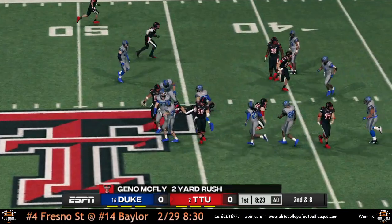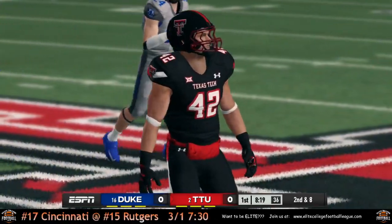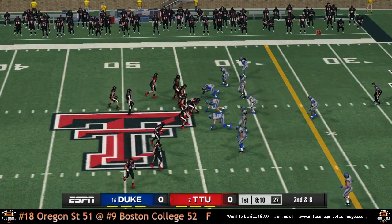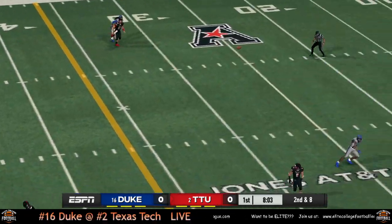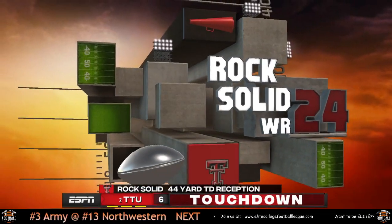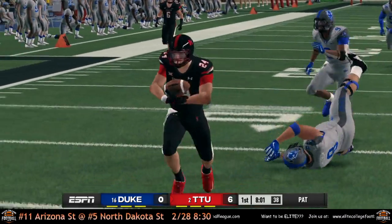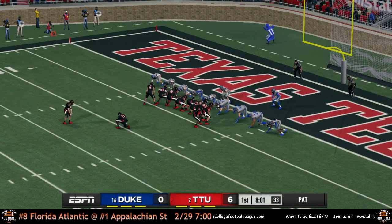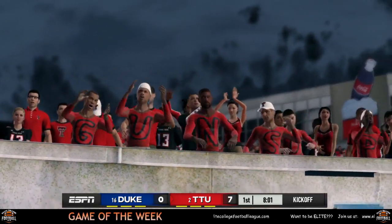Motion in the backfield, hands it off to Geno McFly for a 2-yard rush, brings up 2nd and 8 for these Texas Tech Red Raiders in their all-black uniforms. Aldrezzi steps back, throws it deep — hits his receiver for 6! That is rock solid, a 44-yard touchdown pass. Texas Tech up to an early lead with under a minute into the game. Extra point goes in, Texas Tech up 7-0.